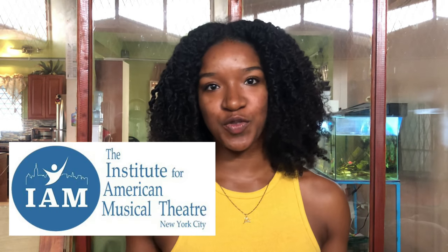Hi everyone, my name is Jewel Johnson. I'm 19 years old and I'm from the beautiful island of Trinidad and Tobago. I recently graduated from the Institute for American Musical Theatre and now I'm currently employed with the Royal Caribbean Cruise Line.